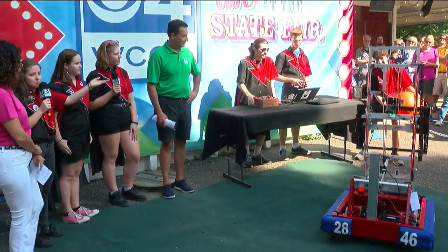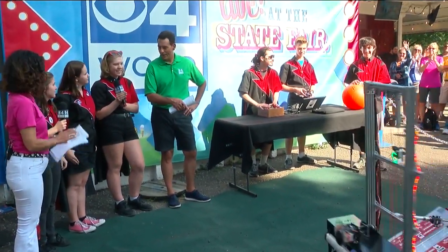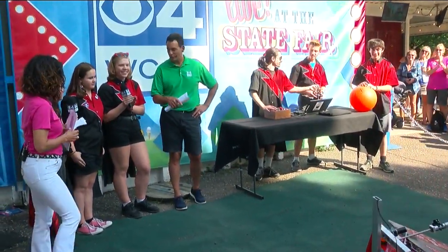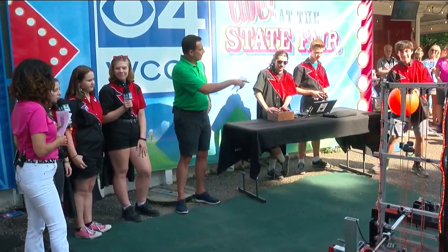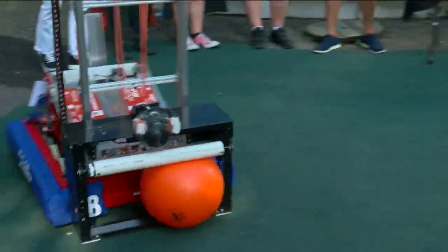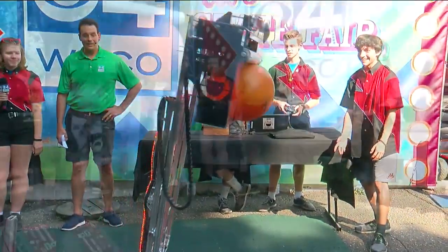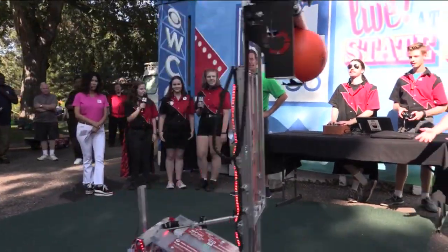And then we shoot it out by spinning it in the other direction. The thing moves — he can drive that thing. It's part of the competition speed. Each match is 2 minutes and 30 seconds, so we've got to act fast if we want to get enough game pieces in time.